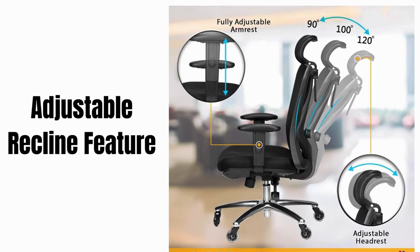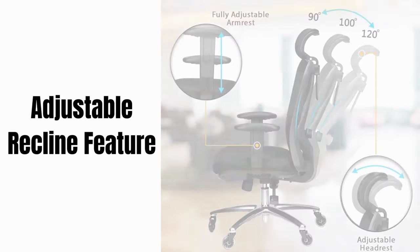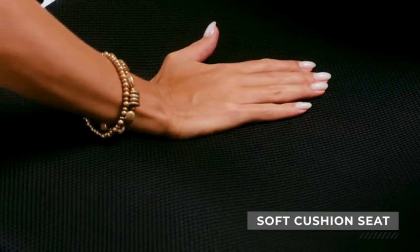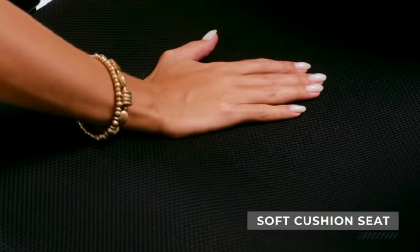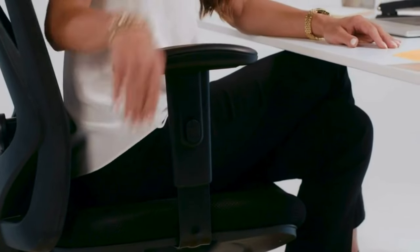Lean back, relax, and recharge with the adjustable recline feature — this one lets you truly find your comfort zone. Sink into comfort with the thick, supportive seat cushion. No more feeling like you're sitting on a rock.